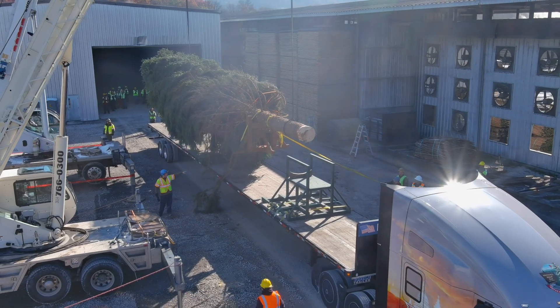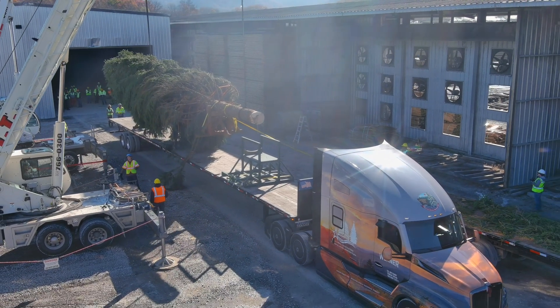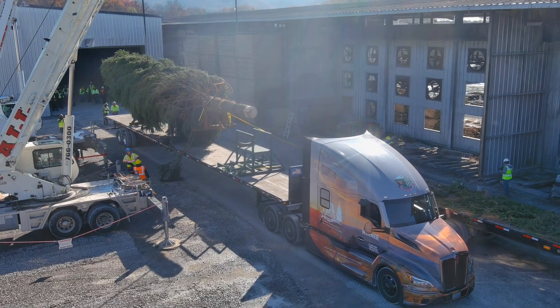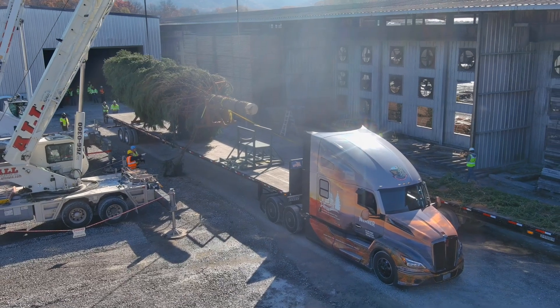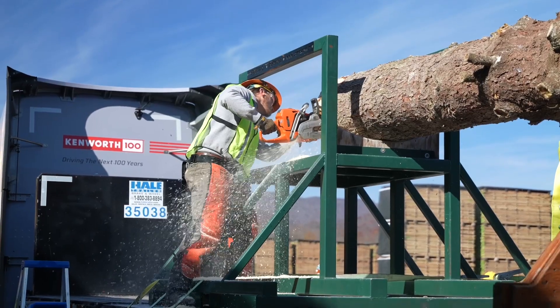It's an honor and a privilege to be selected to haul the United States Capitol Christmas Tree from the National Forest to the Capitol building in D.C. It's just an overwhelming kind of feeling that you get — that you're a part of something incredible that I have never seen before and now get the opportunity to be a part of.